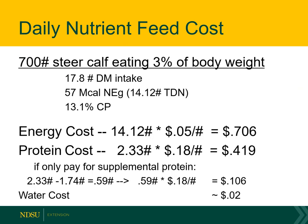Now let's talk about some daily nutrient feed costs. Here we have a 700-pound steer eating around 3% of body weight, about 18 pounds of dry matter intake. The TDN of this ration is 14 pounds TDN, and on a mega-cal basis that's 57 mega-cals of net energy for gain. The crude protein is 13.1% for this ration. The bulk of the ration is really energy — we need 14 pounds of TDN. If we use corn, energy costs around 5 cents per pound of TDN, so 14 times 5 gives us around 70 cents per day of energy needed to get this calf to grow and gain.